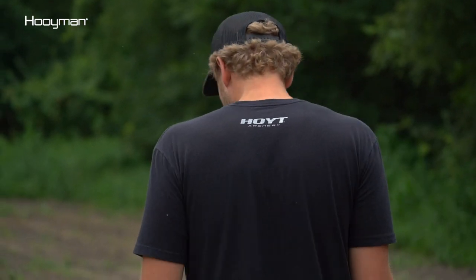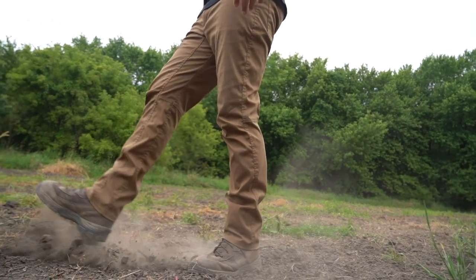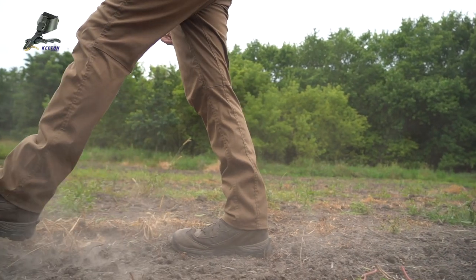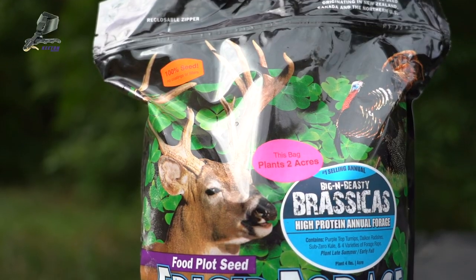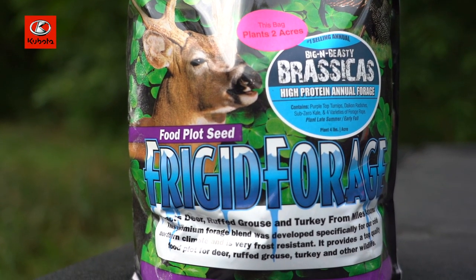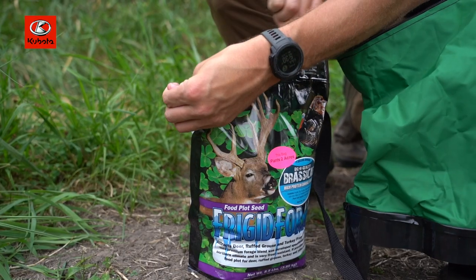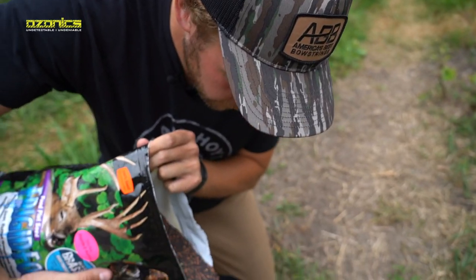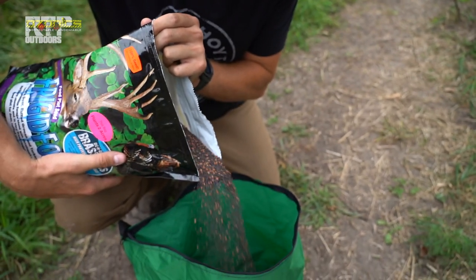We're supposed to get a little bit of rain within the next couple of days — it's been super dry here in Iowa the past couple weeks. So what we're gonna do today is broadcast some Big and Beastie. There's still a little bit of grass in here. I've got one more plot I sprayed about a week ago on the south side of the farm — a secluded little plot I did last year. We'll go plant that after we get this one done. That's our plan today — get this plot in the ground and get it going.